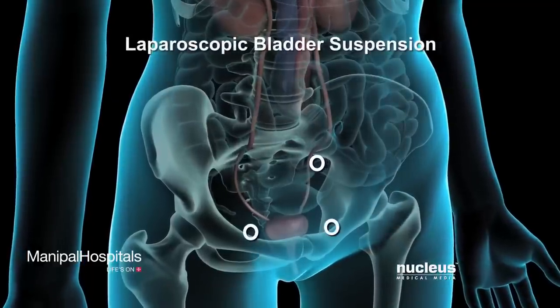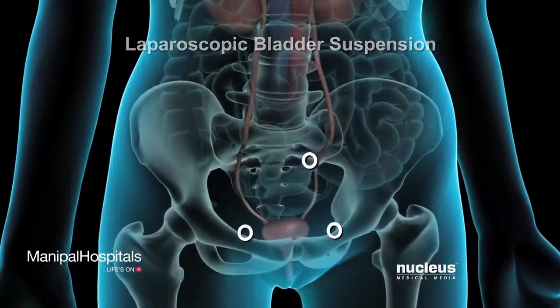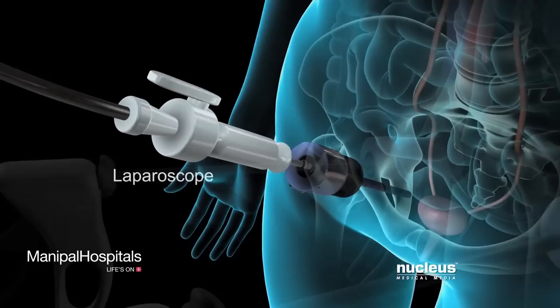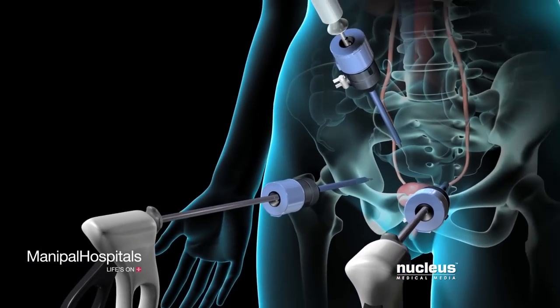As an alternative to open surgery, laparoscopic bladder suspension is sometimes performed. In a laparoscopic procedure, a lighted scope, camera, and small surgical instruments are inserted through tiny incisions in your abdomen.